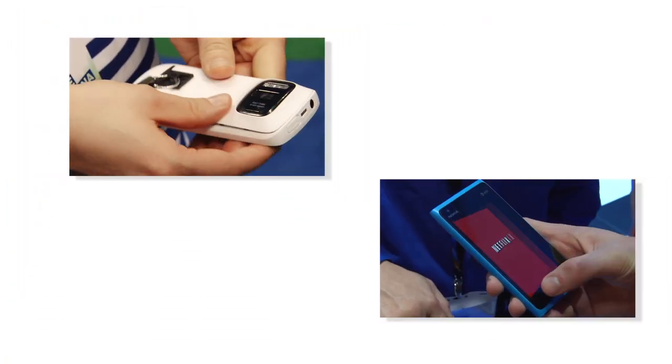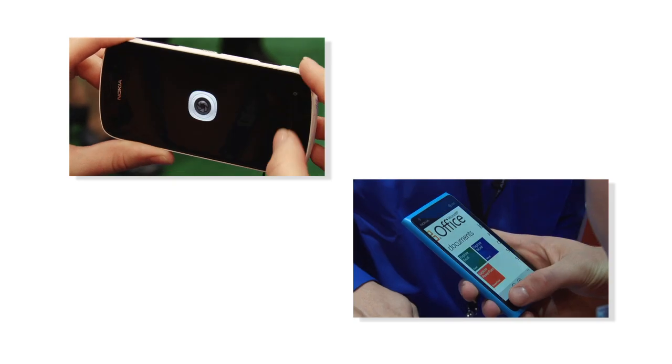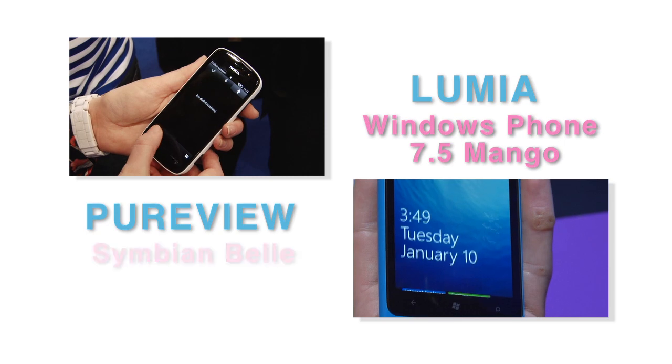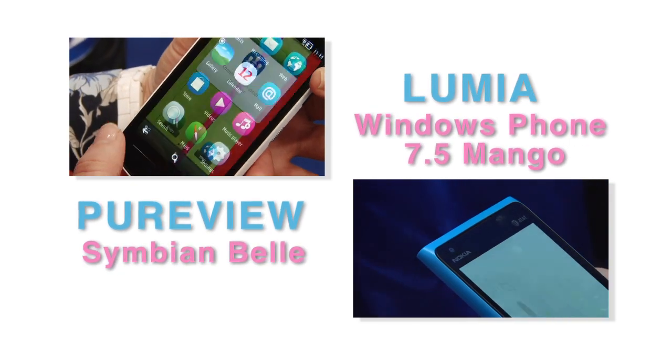The key difference between these two phones is the operating system they run. The Lumia runs Windows Phone 7.5 Mango, and the Pureview is on Nokia's own Symbian platform, updated to the new Belle version.